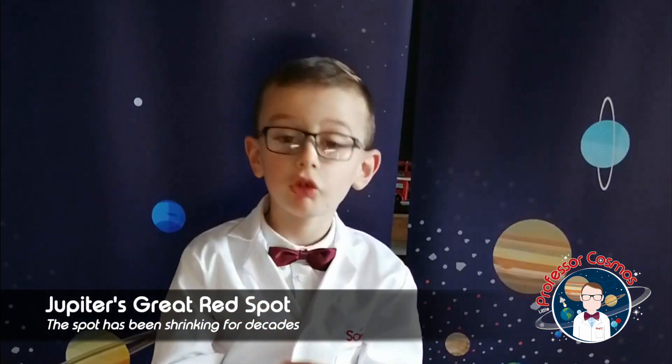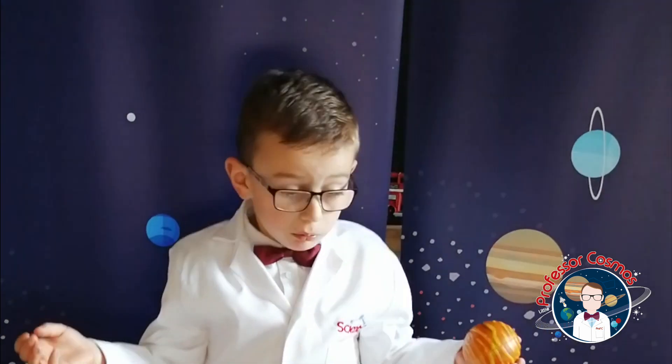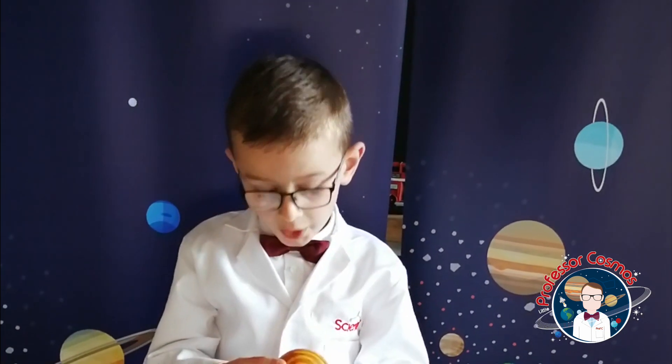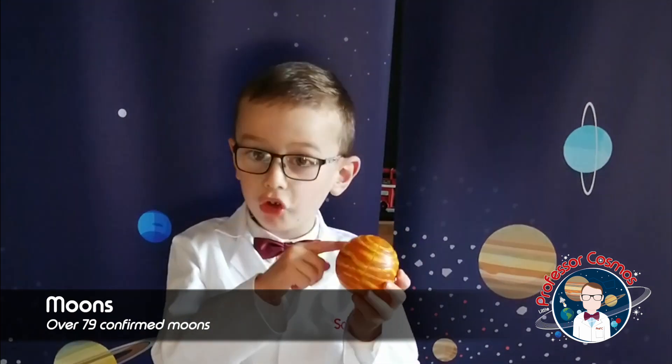Everyone knows about the Great Red Spot — if you don't, that's okay, I'm going to tell you about it. Jupiter's Great Red Spot is shrinking, but I don't know why, and scientists aren't totally sure either. Jupiter also has lots and lots of moons. It's the fifth planet and it's really big.